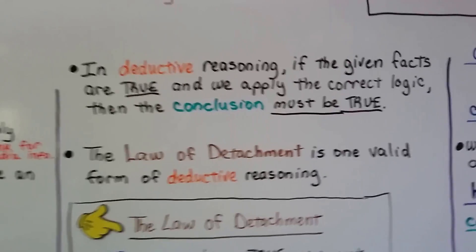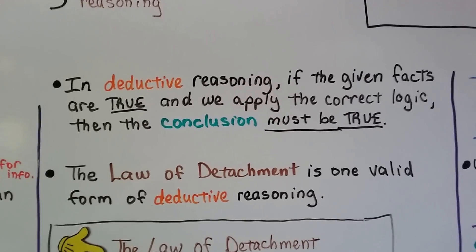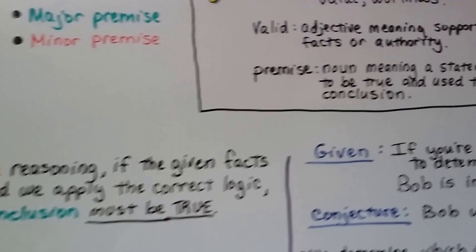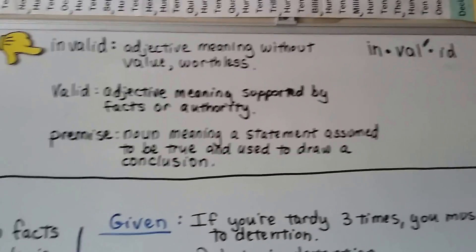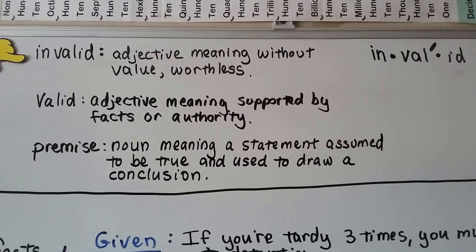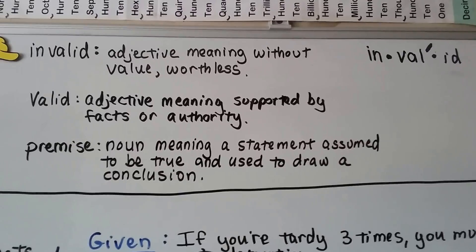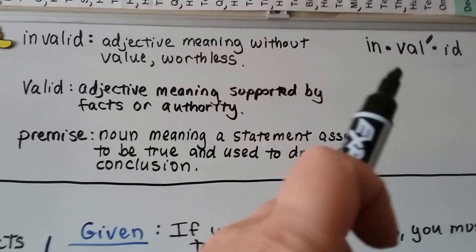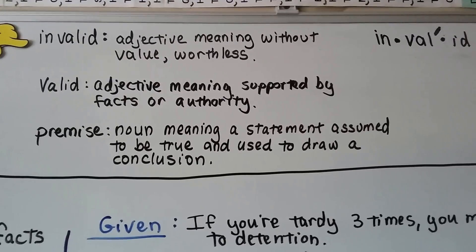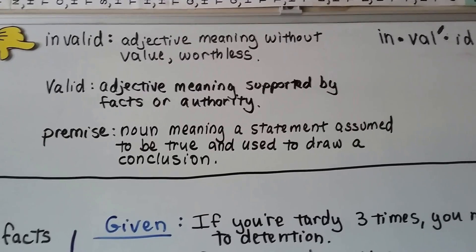In deductive reasoning, if the given facts are true and we apply the correct logic, then the conclusion must be true. The law of detachment is one valid form of deductive reasoning. Let's take a quick break for some etymology — the study of words, vocabulary. We're going to be using the words invalid, valid, and premise. Invalid means without value or worthless. Valid is an adjective meaning supported by facts or authority. A premise is a noun meaning a statement assumed to be true and used to draw a conclusion.